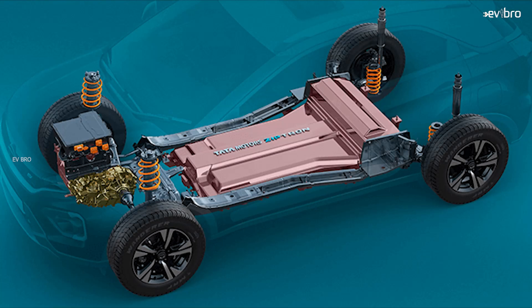Looking at the Tata Nexon EV battery pack cost, you don't need to worry, because Tata Motors is offering 8 years of warranty on the battery pack or 1,60,000 kilometers. Even if any problem occurs within this 8-year period, they will do a complete replacement of the battery pack free of cost.